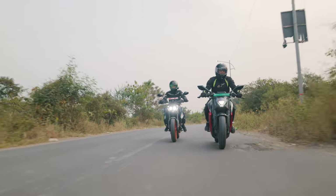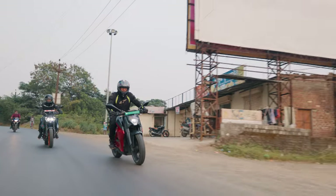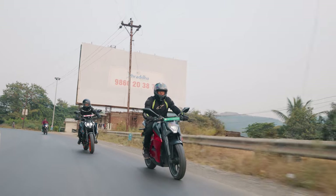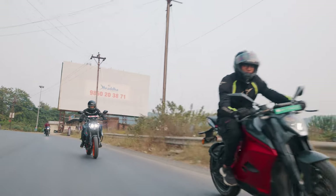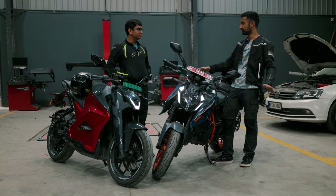Unlike most EVs in the market, the F77 gets dual channel ABS as standard. In terms of handling, the F77 is not as agile as the Duke 390 but nonetheless it's a pretty fun bike. So both bikes are fun — agreed.